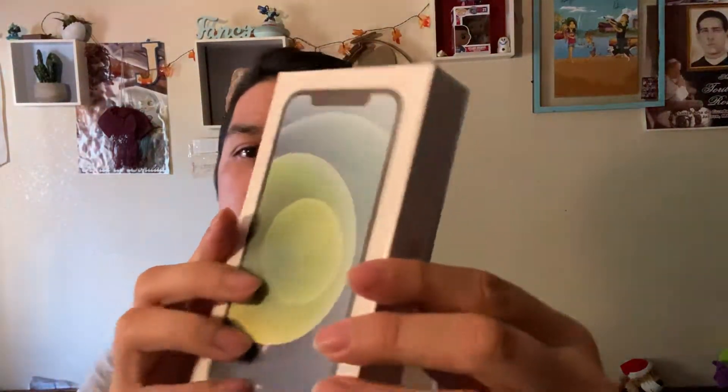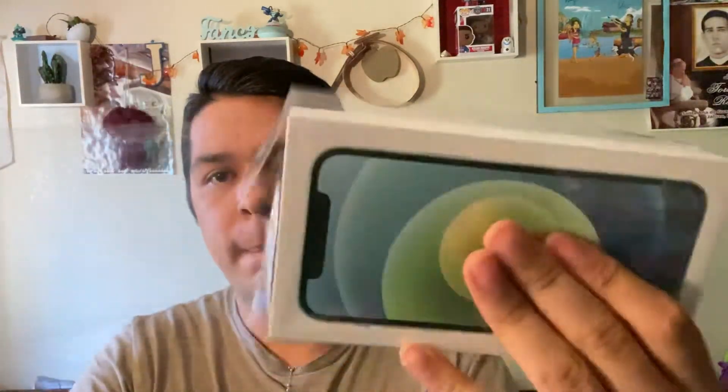Hey guys, welcome back to another video. Today I got an iPhone 12 — I got the green one, you can see it's in the box here, trying to unpeel this. I got the color green, this is my favorite color.